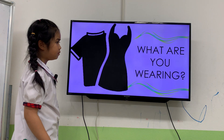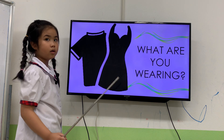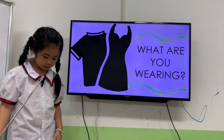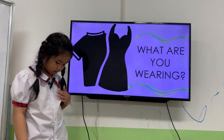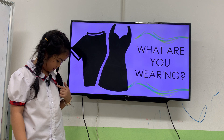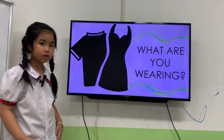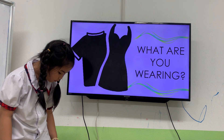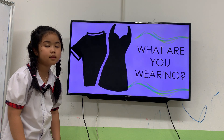Now, next one. Can you tell me what are you wearing today? Kitty, what are you wearing today? I'm wearing... white and red... shirt. And red and black skirt.